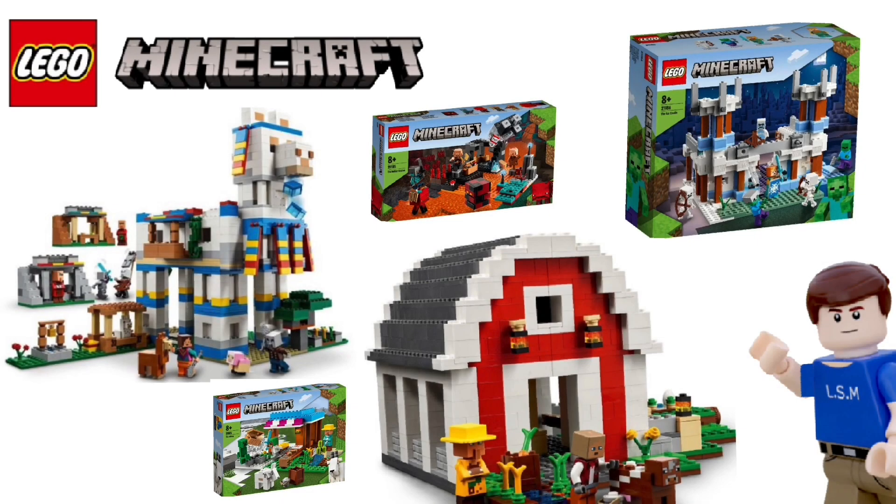Hello everybody, Smotion here, and welcome back to another LEGO video. Today we're going to be taking a look at the brand new LEGO Minecraft Summer 2022 Wave. There's a lot of new LEGO Minecraft sets and figures to show in this video, so without further ado, let's get right into it with the first set coming out in Summer 2022.